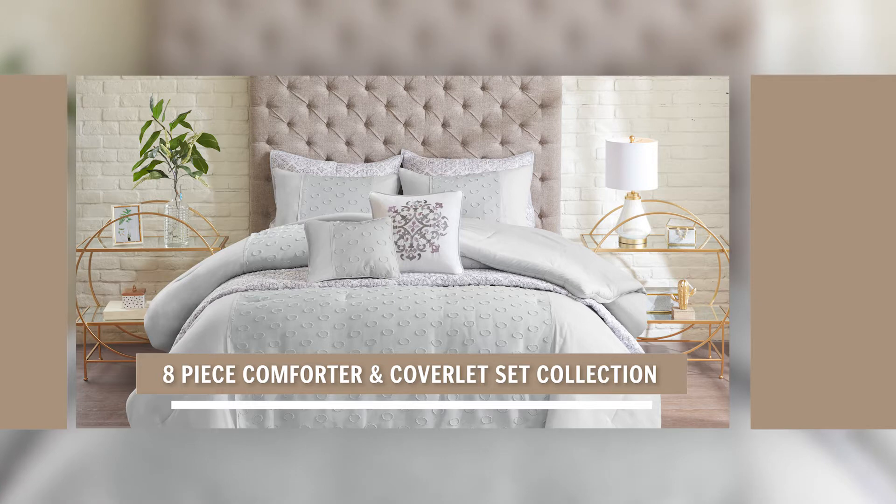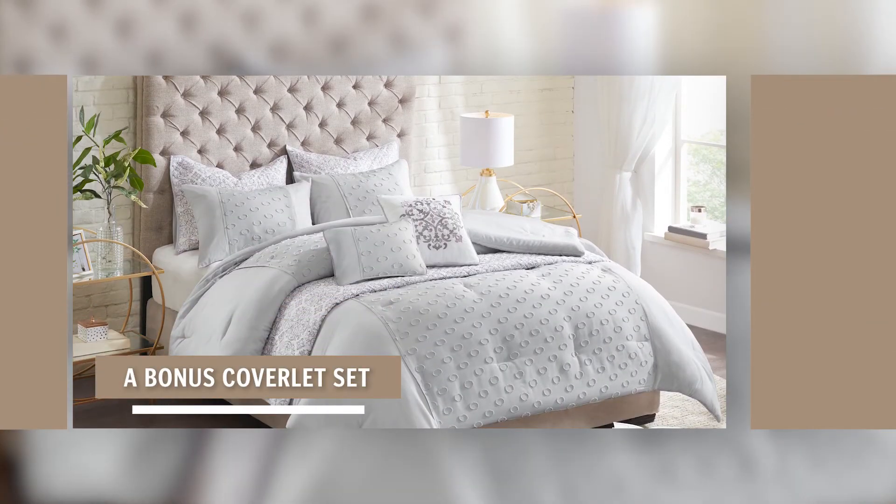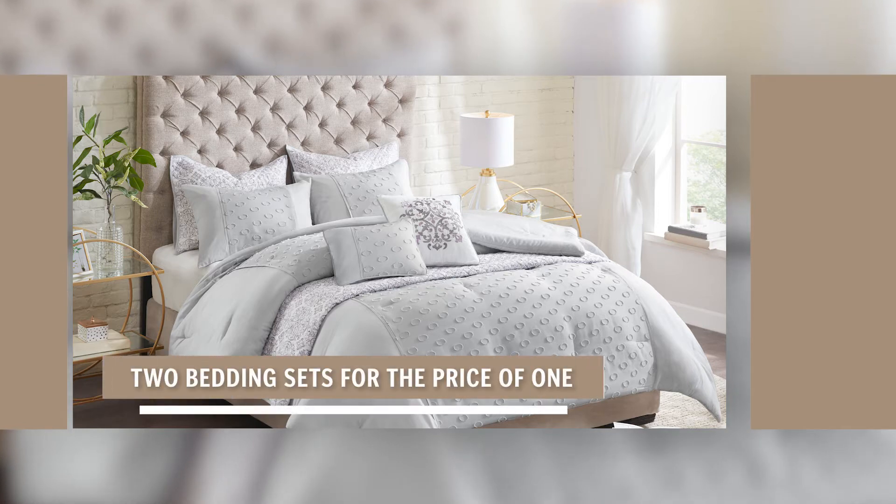Introducing the eight-piece comforter and coverlet set collection. This collection comes with a bonus coverlet set, giving you two bedding sets for the price of one.